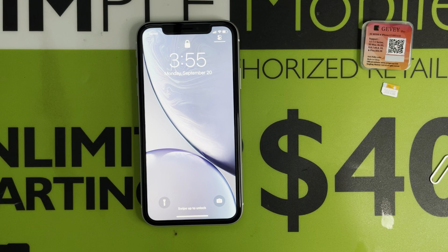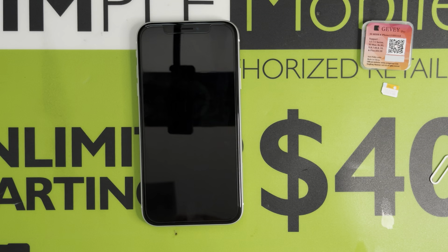Hey everyone, today is September 20th, 2021 and the time is 3:55 PM Central time. Finally iOS 15 has been released to the public. As you know, Apple blocked every single ICC ID since Friday midnight, September 17th — they shut down the ICC ID unlocks, so we cannot unlock any iPhone via ICC ID anymore.